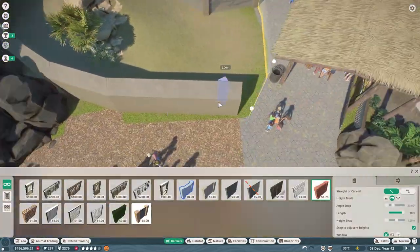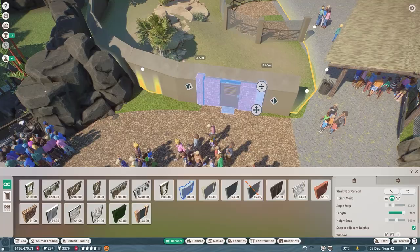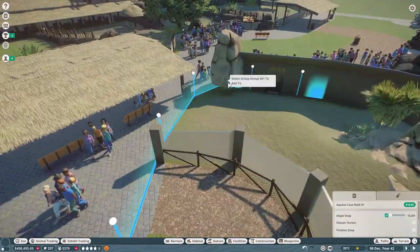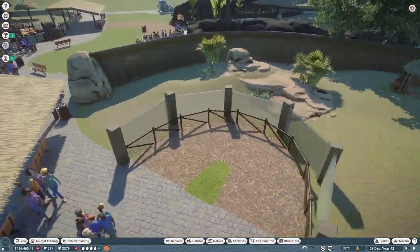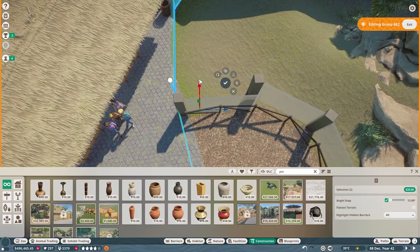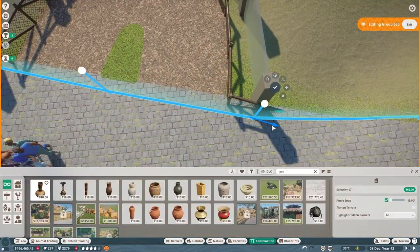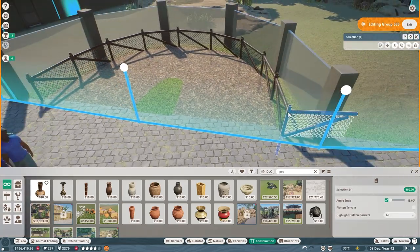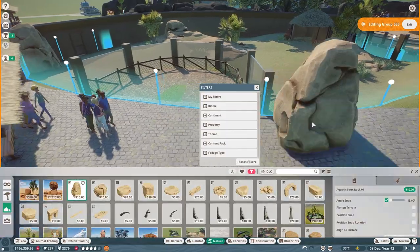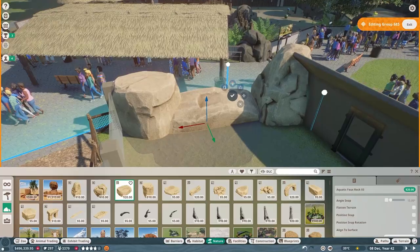I do pull some trees from elsewhere in the zoo to make a backdrop for this habitat and fill in the space between this one and the Indian elephant enclosure because there's a bit of a gap there. That space is not going to be easy for keepers and maintenance workers to get to, so it's probably just going to be rocks and foliage.